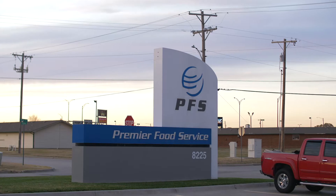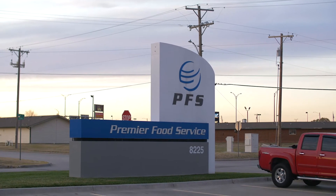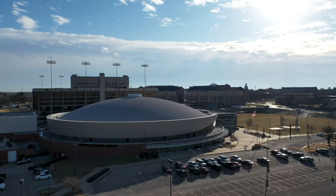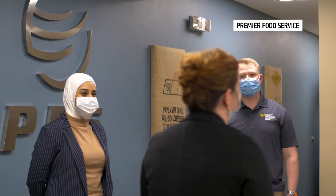Premier Food Service provides break room services to companies in Kansas, and one of the great relationships that we've developed over the years is with Wichita State University. We provide concessions to Coke Arena, and we also really enjoy supporting Wichita State programs.